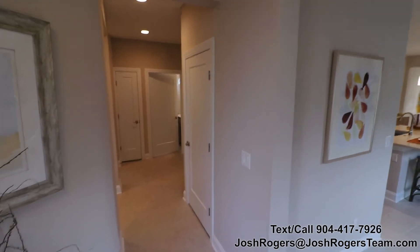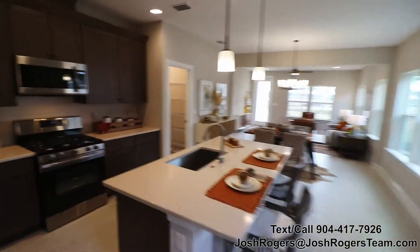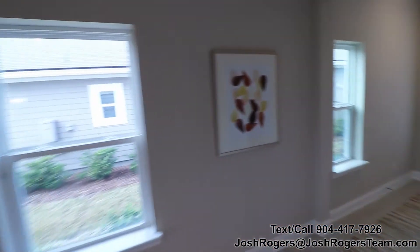This is video number two of the Lorelei model by Mastercraft here in Silverleaf. This is the secondary part of the house, which is going to be the secondary bedrooms. This home is just over 1700 square feet and the base price is right around the $339K mark.